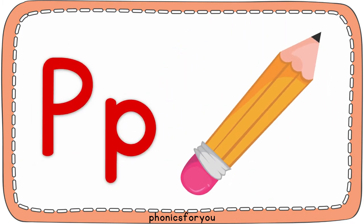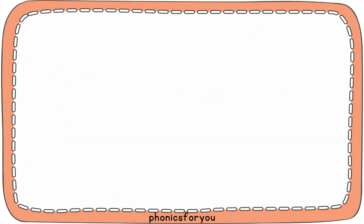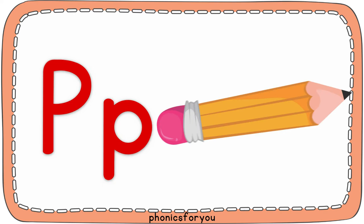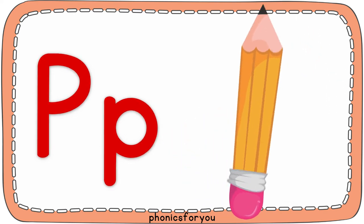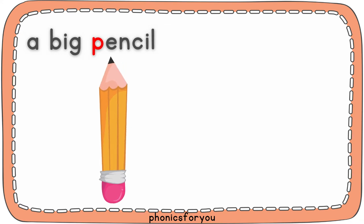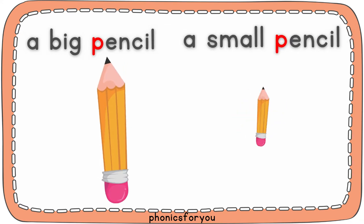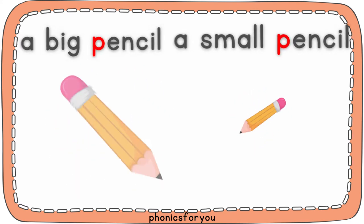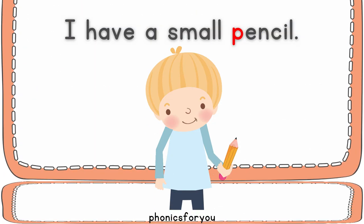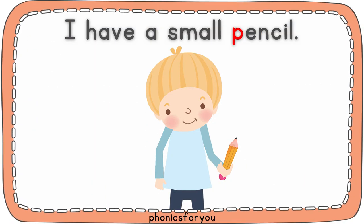Pencil. A big pencil. A small pencil. I have a big pencil. I have a small pencil.